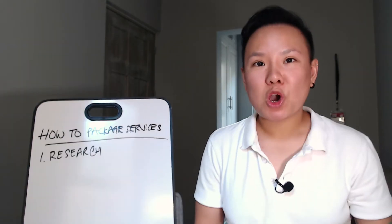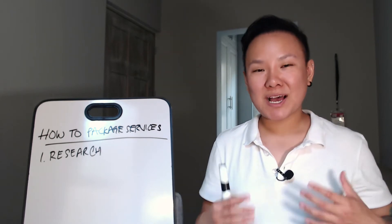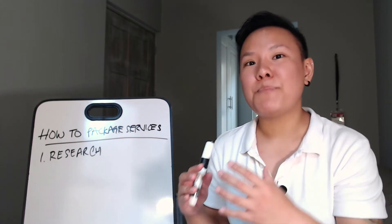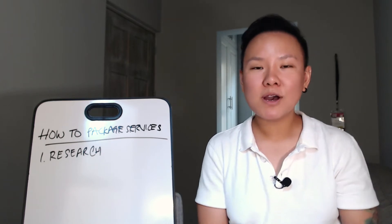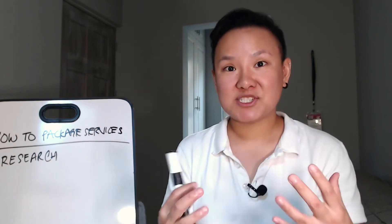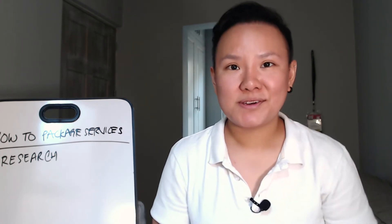Step number one: research. You want to make sure that you have enough information about what your customers are looking for — their needs and their wants. Look at what your competitors are doing. Are they creating service packages? Do they already have service packages that are working well? This is the stage where you determine what services to include in the bundle and what to exclude, making sure the services you include are truly what your ideal paying customers need and want.